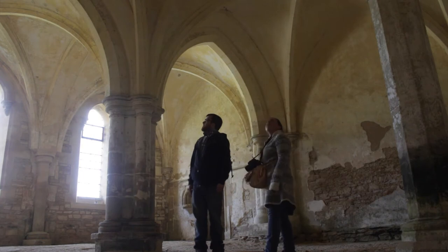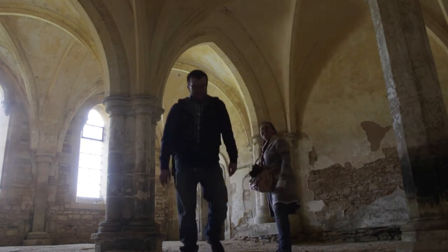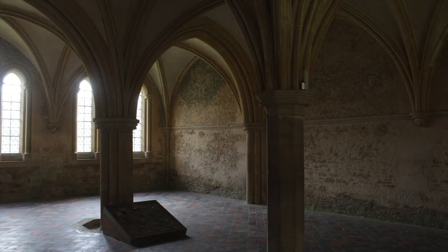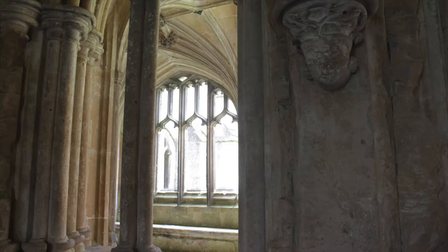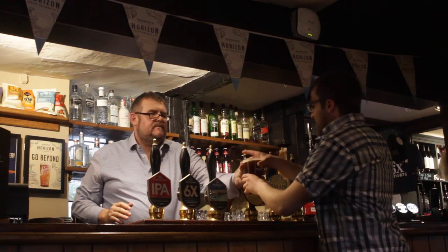Lacock is a sought-after filming location for movies and TV shows. We've come to the village and abbey for one in particular: Harry Potter. You won't want to miss these familiar sights — those used to help bring Hogwarts School of Witchcraft and Wizardry brilliantly to life. Our next stop: a delicious dinner back in Lacock at the George Inn.